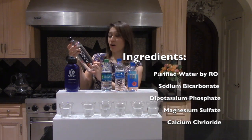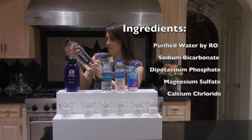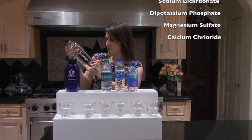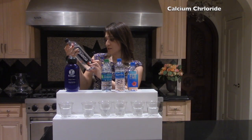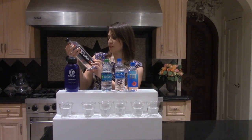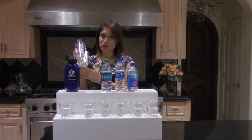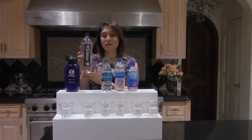It's sodium bicarbonate, dipotassium phosphate, magnesium sulfate, and calcium chloride. And it has a little asterisk that says 'electrolytes for taste.' I'm actually going to show you how that's how they actually make this water alkaline.